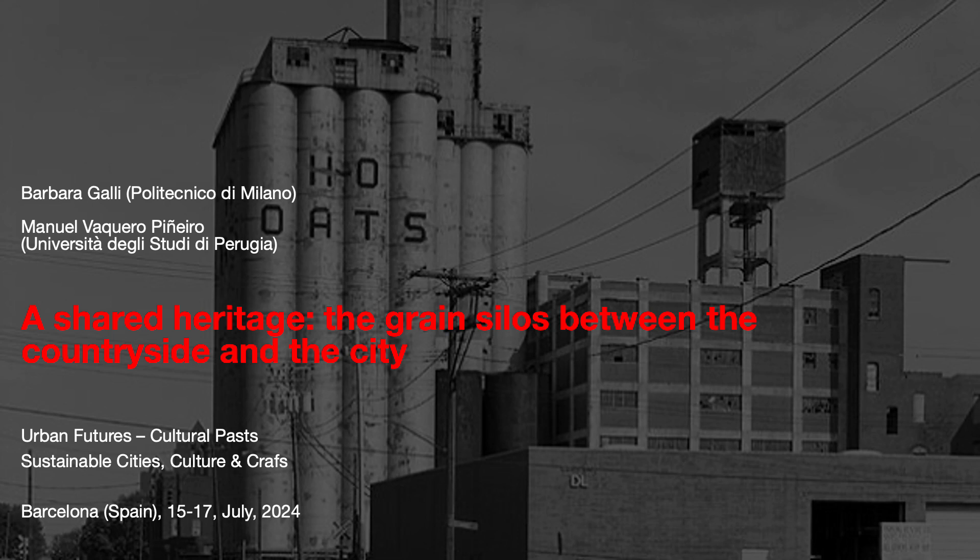Good morning to everybody. My name is Barbara Galli from Politecnico di Milano, and I was working with Professor Manuel Vachero Pinero from University of Perugia. The title of our research is 'A Shared Heritage: the grain silos between the countryside and the city.' The purpose of our research is to trace the evolution of primary elevators, also known as country elevators or silos.